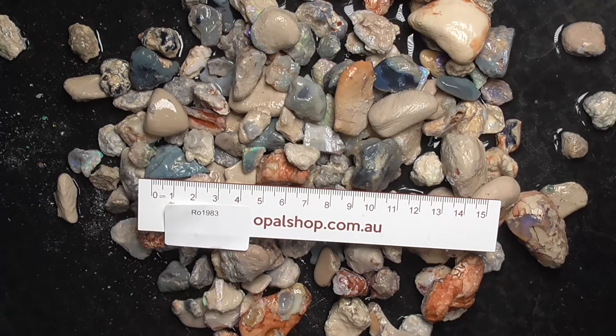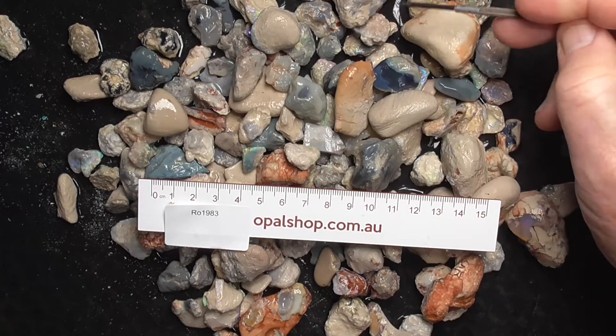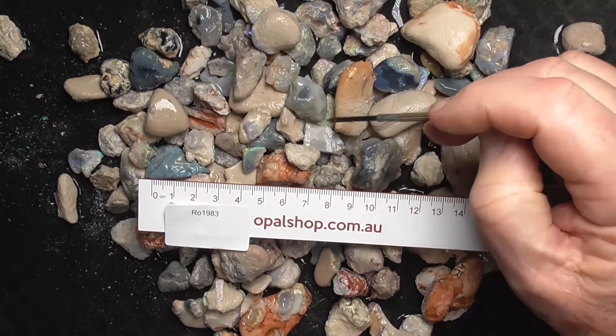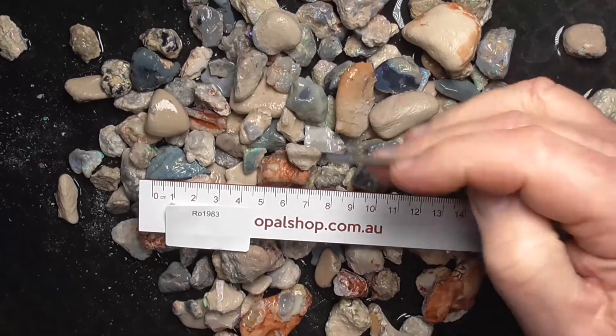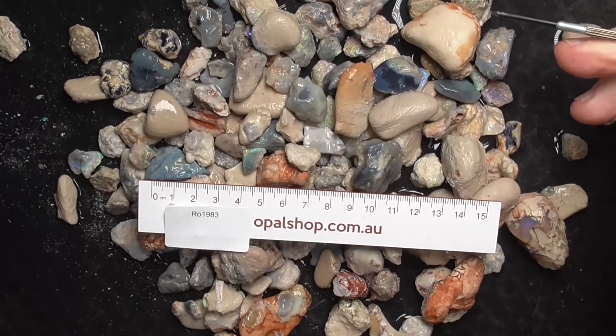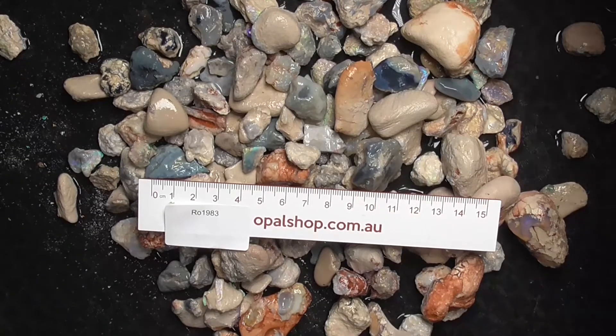Here's a large parcel of pieces of knobby opal, still encased some of it in the clay — to tumble it any more would just wear the opal away before we get rid of all the clay. So we're basically selling it as it is and I hope you have some fun looking through it. I'll zoom in a bit, give you a better look.